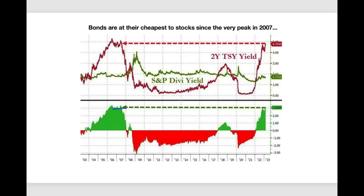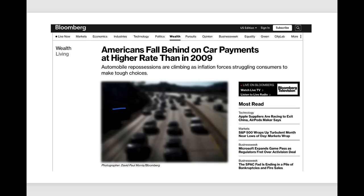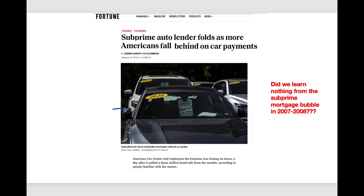Another thing to keep an eye on is what's happening in car loans and the used-car market. According to Bloomberg, Americans are falling behind on car payments at a higher rate than we saw in 2009 — and that was at the end of that bear market. Most importantly, we are in a big bubble when it comes to subprime auto lenders, because they're folding. This means we have not learned the lesson from the subprime mortgage bubble of 2007-2008, and this could actually be worse because we already have an inflated real estate market.